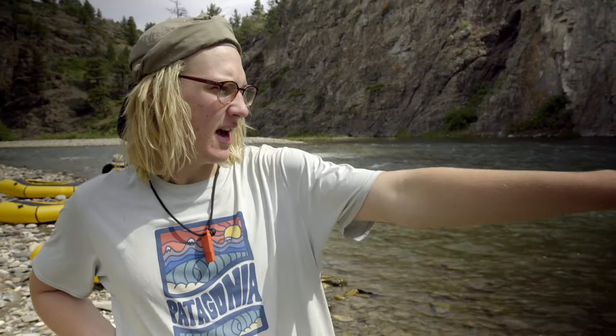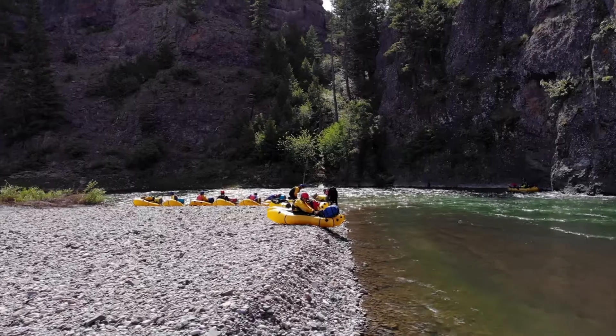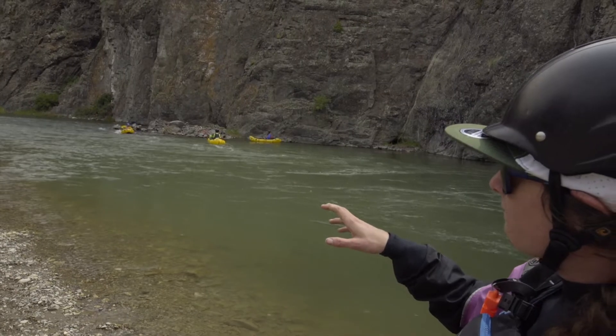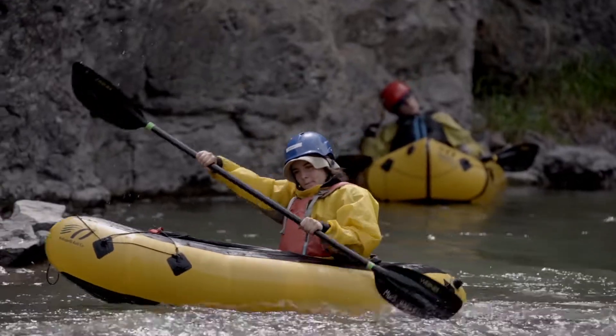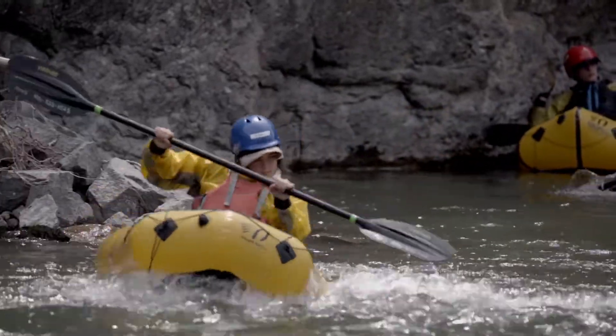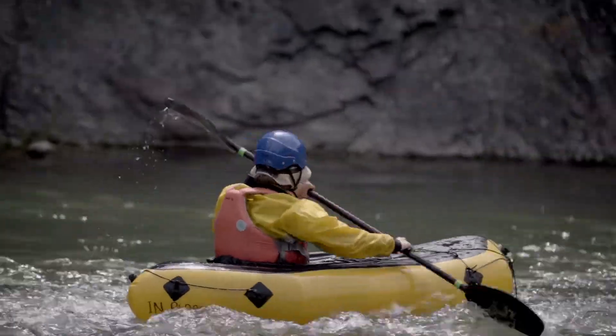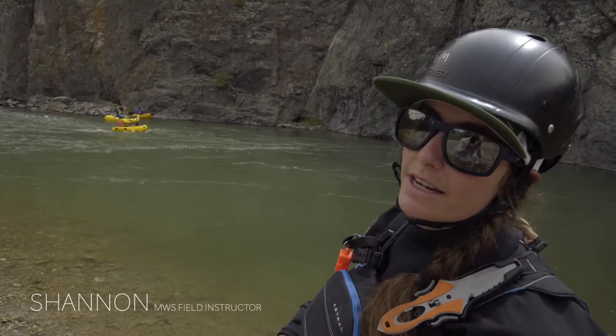We're going to be eddying out into this corner, and the people who haven't practiced flipping over in their boats will get very wet this morning. The current's not very fast, and the eddy is very strong — it pulls you back in — so it's unlikely that anyone would be unable to get their boat and swim it back into the eddy after exiting.